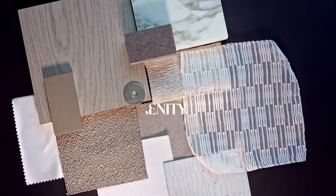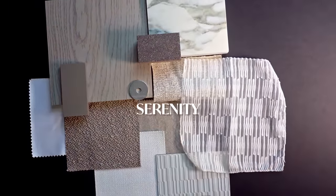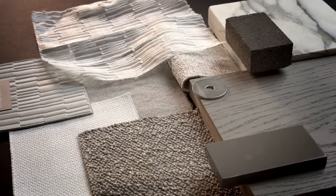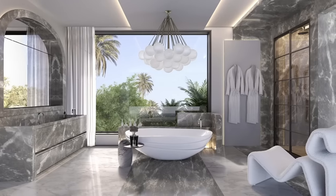Serenity, for me, is just such a Kelly scheme because it has all these wonderful lush taupes, suede, boucles, linens, beautiful voiles, and wonderful lacquers that are mixed with the woods, stones, and marbles.